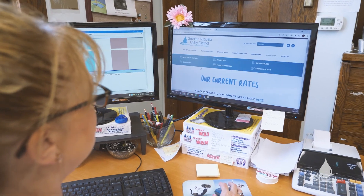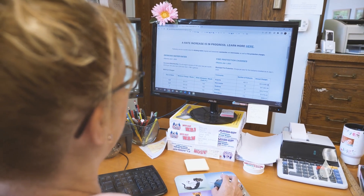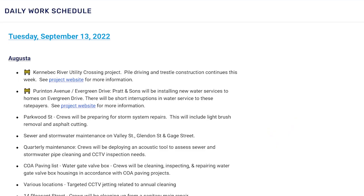Our website has every insert that we have put into your paper bills. It has every day the construction that's happening in the area, all of our rates on there. It also will send you to pay your bill.